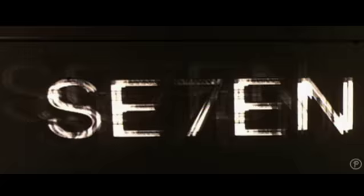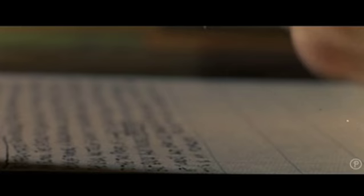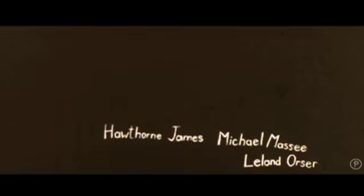Seven is a title sequence that made a big impact on me because it's so different at that time — kind of against the traditional way of doing titles. Very crunchy, dark and scratchy textures on film. And everybody tried to replicate this Seven look. I think it had a global impact and really changed the possibility of how motion graphics can be done.